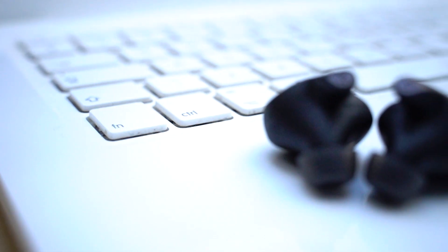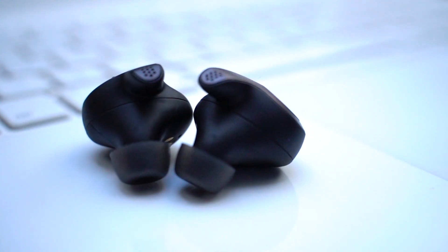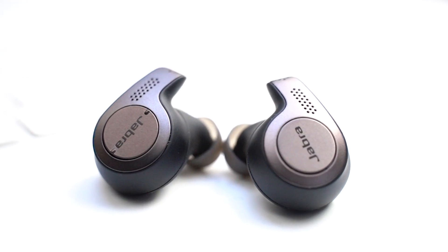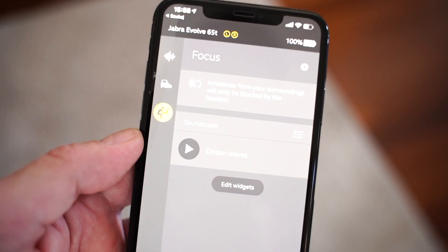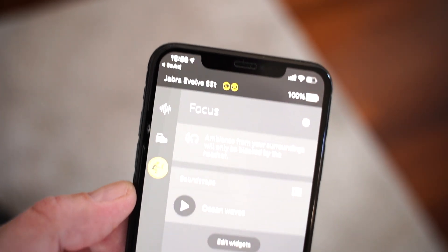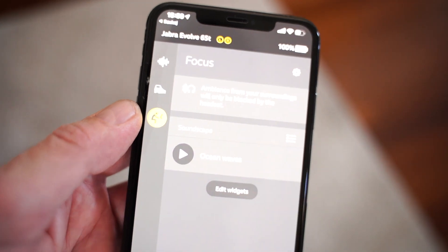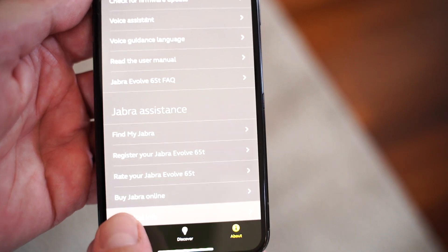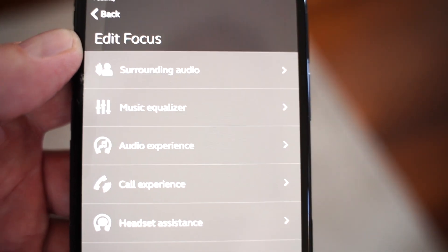Bardziej istotną kwestią względem wersji Elite jest certyfikacja UC. W telegraficznym skrócie oznacza to, że słuchawki gwarantują niezakłócone rozmowy i kompatybilność z szeregiem profesjonalnych programów: między innymi Skype for Business, MSFT Teams, Cisco Jabber czy Avaya Equinox. Jak sprawdziłem czy rzeczywiście jakość prowadzonych rozmów jest lepsza - ściągnąłem aplikację, korzystam ze Skype'a, zadzwoniłem, porozmawiałem, potem porozmawiałem normalnie przez telefon. Jest to naprawdę duża różnica, ponieważ tu mamy cztery mikrofony wbudowane. Jakość prowadzonej rozmowy jest moim zdaniem na najwyższym poziomie. Każdy rozmówca mówił, że słychać mnie doskonale, że jakość dźwięku jest kapitalna.